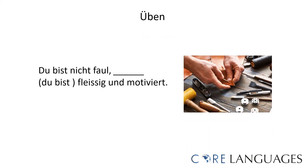And how about this example? 'Du bist nicht faul, sondern du bist fleißig und motiviert' — you're not lazy, but rather you are hardworking and motivated. The correct conjunction is 'sondern.' Notice also that you can omit the subject and verb in the second clause if they are the same as in the first: 'Du bist nicht faul, sondern fleißig und motiviert.'